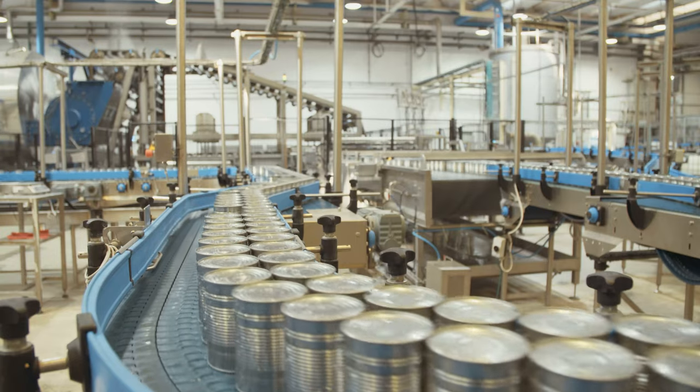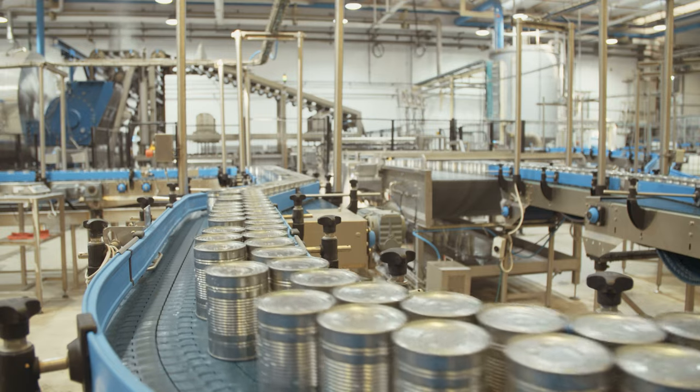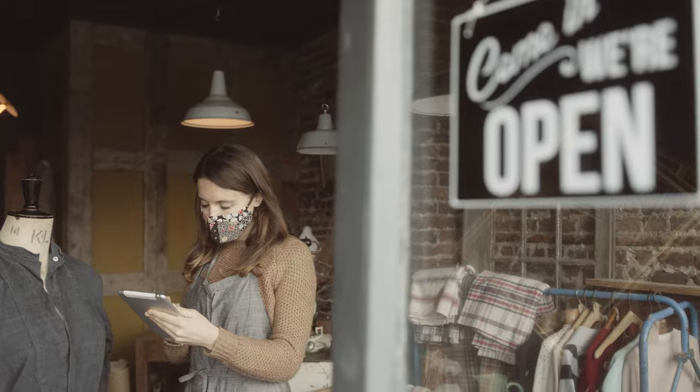With the world in a state of flux, with supply chains tangled and manufacturers struggling to keep up with demand, inventory management is more important than ever. If you run a retail business, you're already aware of the significance of managing your inventory.